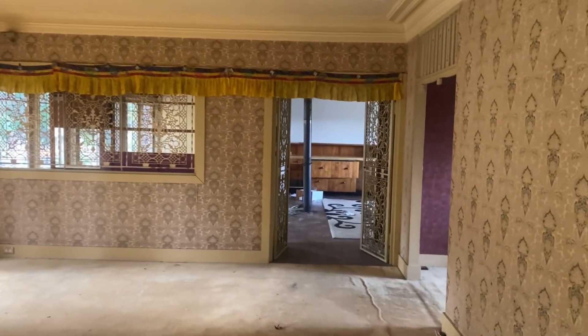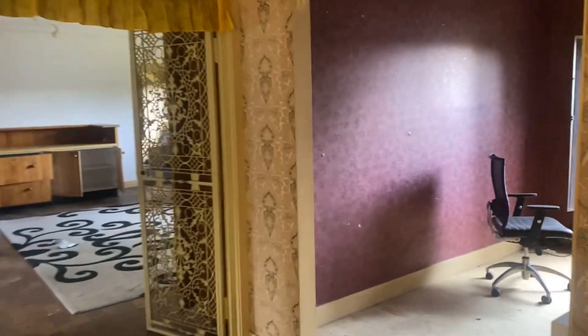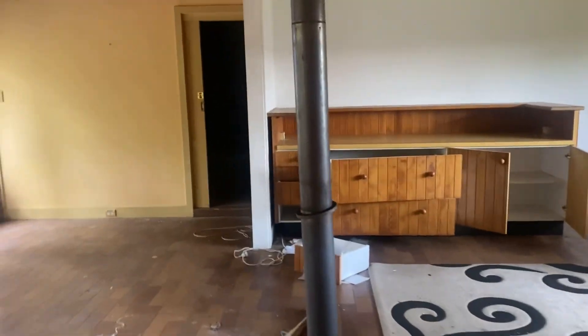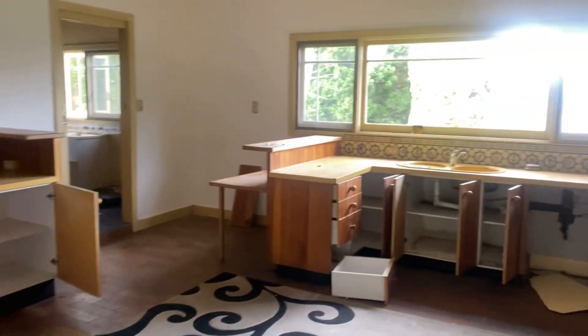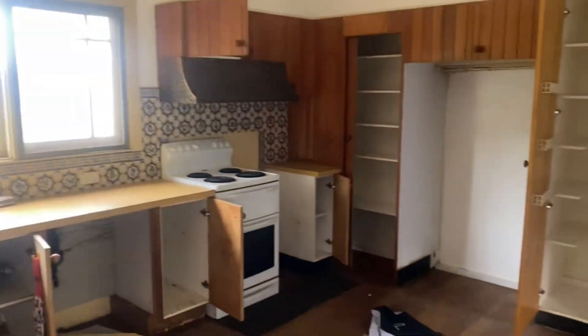And the main living area. Nice little study. Wow, have a look at this kitchen — this is huge. My wife would love the size of this kitchen.